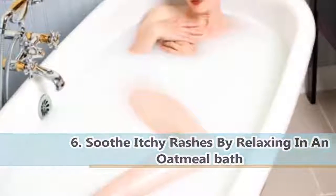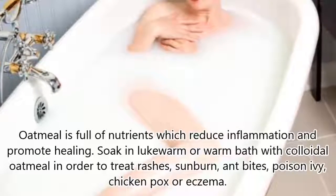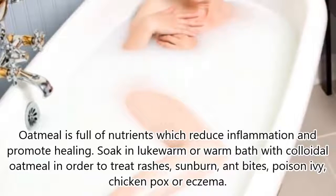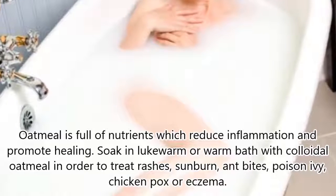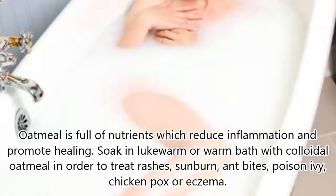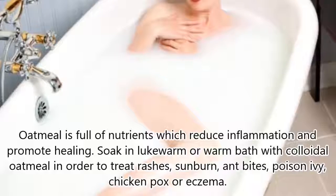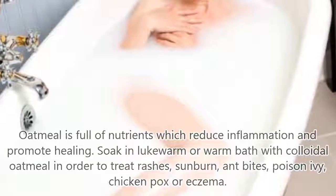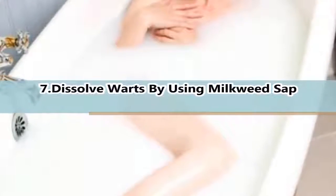6. Soothe Skin Rashes By Relaxing In An Oatmeal Bath. Oatmeal is full of nutrients which reduce inflammation and promote healing. Soak in a lukewarm or warm bath with colloidal oatmeal in order to treat rashes, sunburn, ant bites, poison ivy, chicken pox, or eczema. Do not run the water too hot.